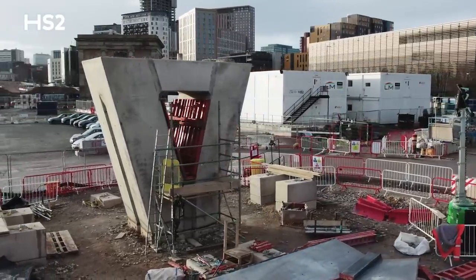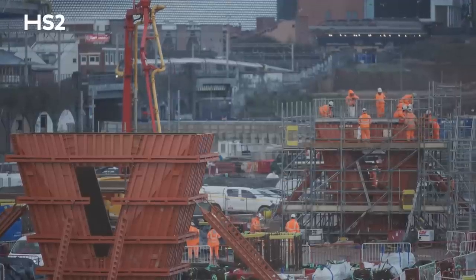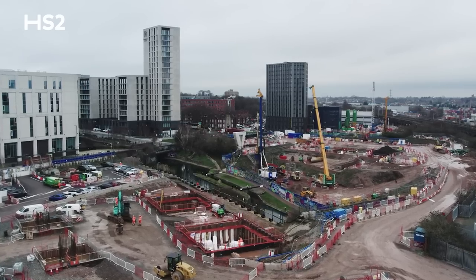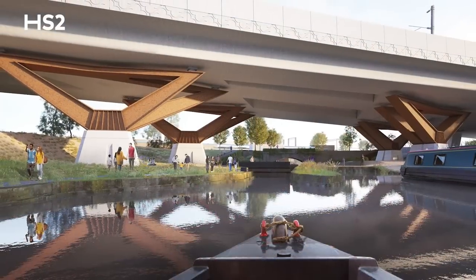In total, we will install 30 reinforced concrete piers with varying heights between 5 and 6 meters. In addition to that, we will install four steel tripods over the Digbeth Branch Canal.